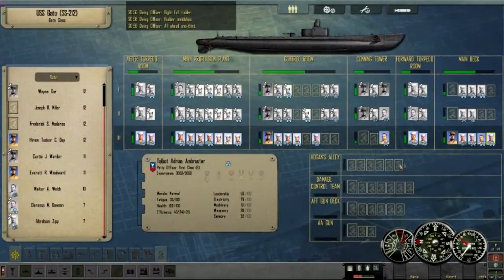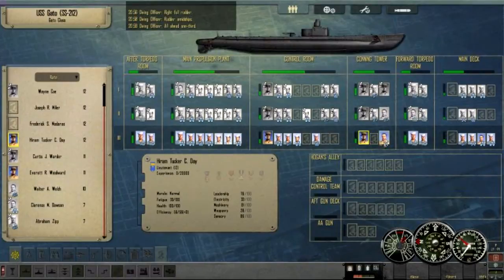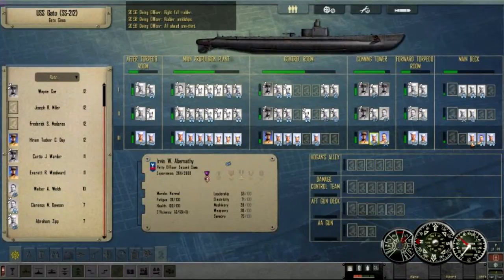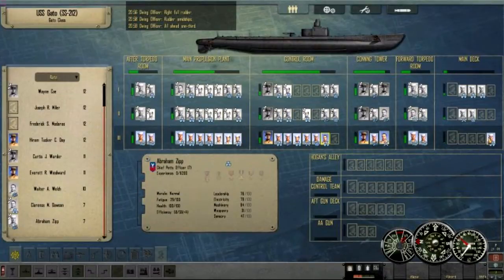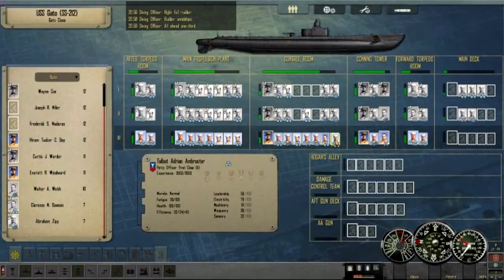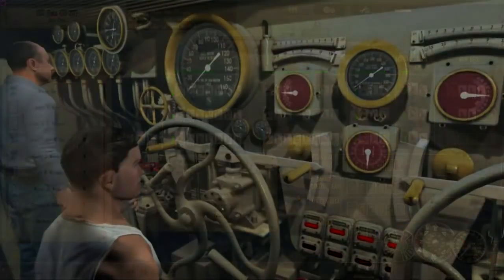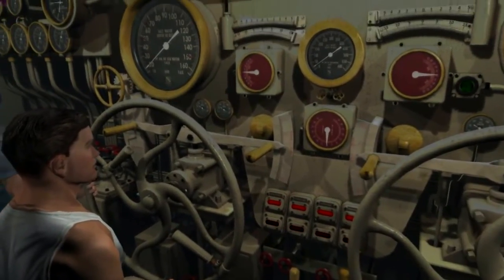Here's crew management, where we can move the officer on deck from the bridge, send lookouts below into the conning tower, and helmsman back into their dive positions into the control room.